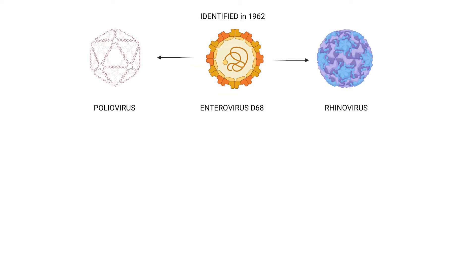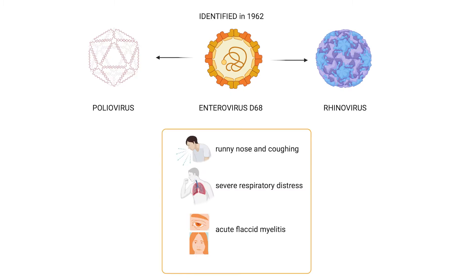First identified in 1962, Enterovirus D68 is a bit of an oddity. It shares traits with both poliovirus and rhinovirus, including its genetic structure and respiratory transmission. Common symptoms are mild, like a runny nose and coughing, but it can also lead to more severe respiratory issues than the typical cold-like symptoms associated with rhinovirus.